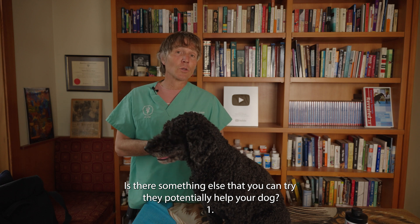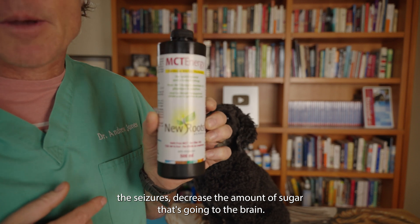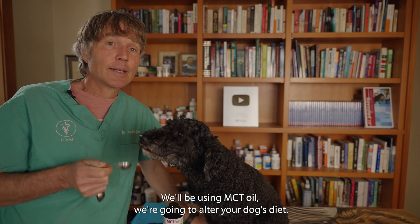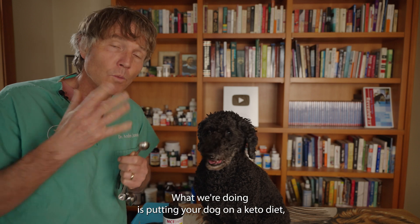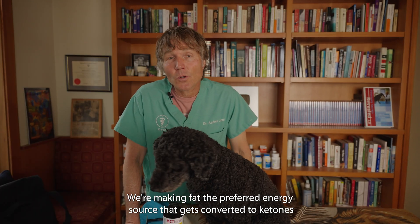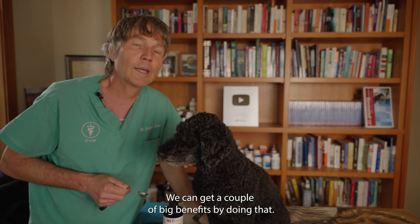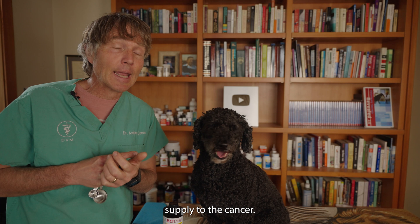Is there something you can try that could potentially help your dog? Number one, we want to try and control the seizures and decrease the amount of sugar going to the brain. We're going to alter your dog's diet — increase fat, decrease carbohydrates. We're putting your dog on a keto diet, eliminating all carbohydrates and making fat the preferred energy source, converted to ketones to supply energy for the brain. One big benefit: we're decreasing glucose supply to both the brain and the cancer.